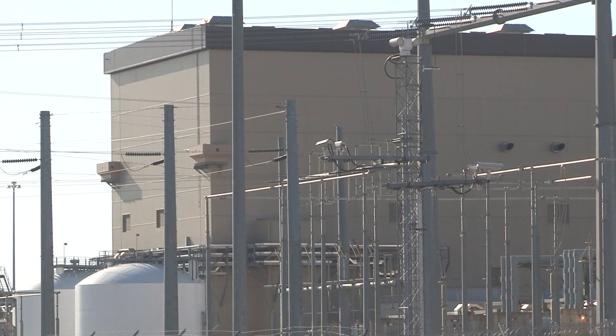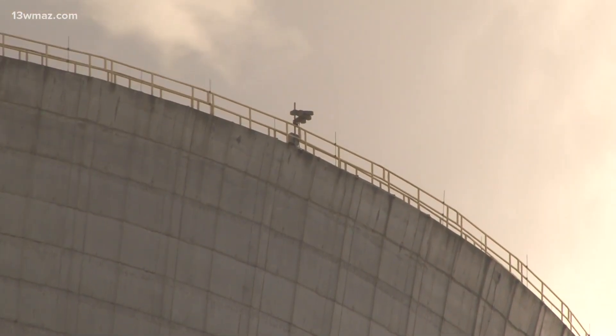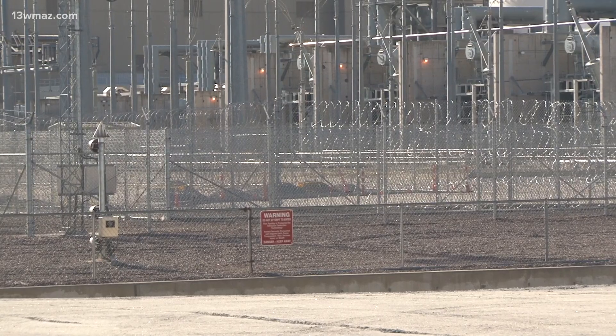One-third of Georgia Power's energy will be produced by nuclear energy. Williams says the Vogel units are the first of their kind in the United States, and other power companies are interested in following. Governor Brian Kemp says he's talking with other governors who want to invest in nuclear power: 'I actually talked to one over the weekend who was telling me, look, we're looking at nuclear right now, so I think you'll see more of that in the future.'